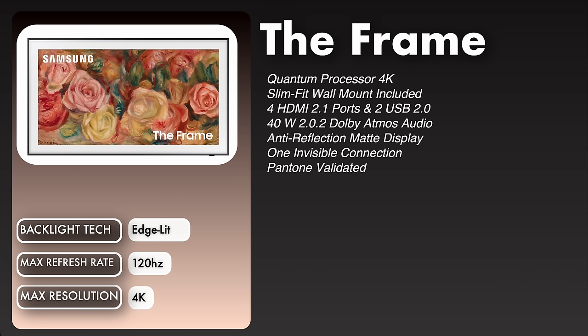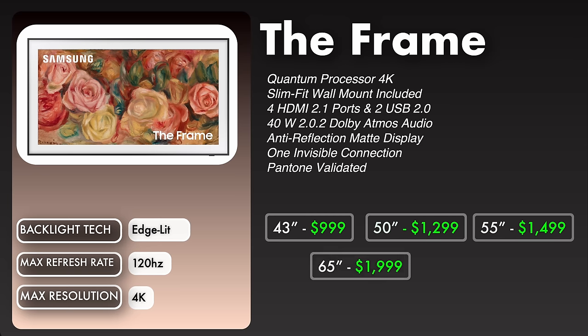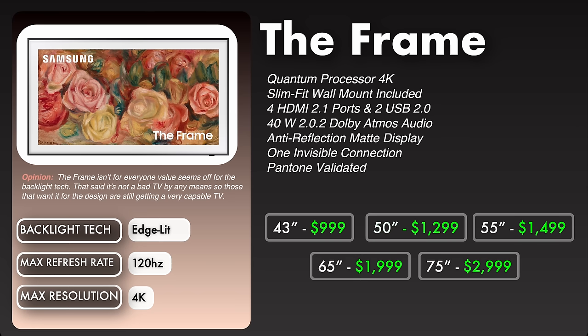Let's look at the prices for this TV. $999 for the 43 inch, 50 inch is $1,299, 55 inch is $1,499, 65 inch is $1,999, and the 75 inch is $2,999. Now for my opinion on the Frame, I think it's not for everybody. The value definitely seems off for the backlight technology. That said, if you end up buying this TV, it's not a bad TV by any means. So if you are getting it for the design, you're still getting a very capable TV.